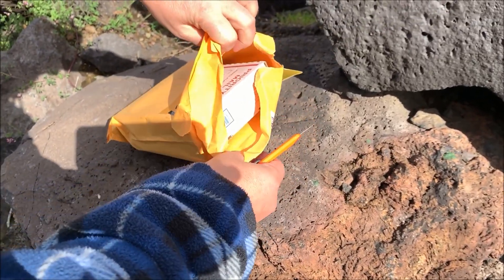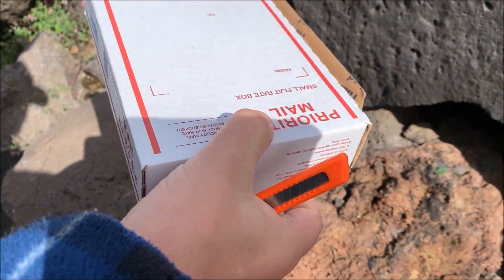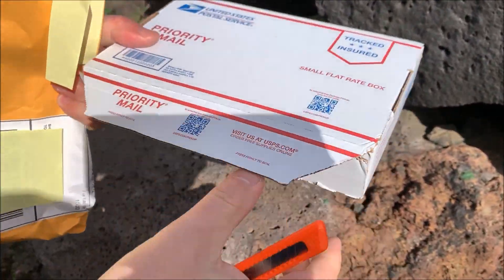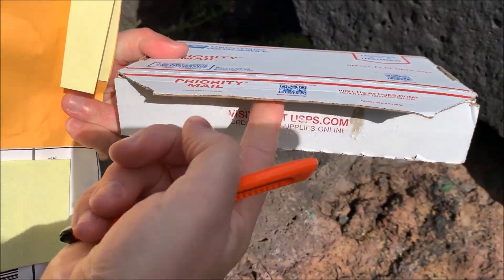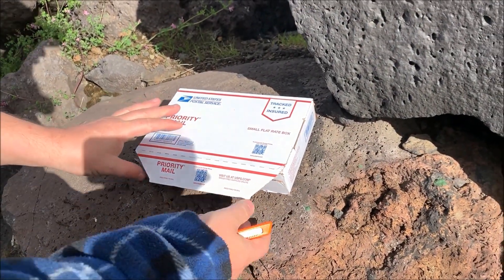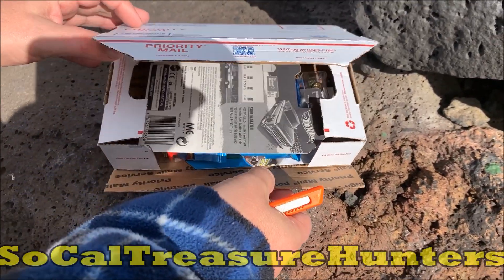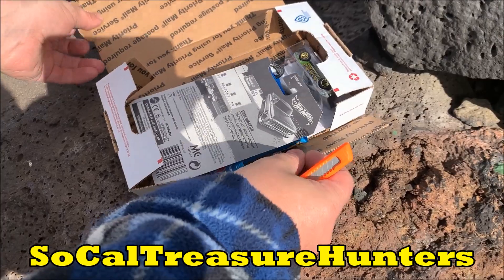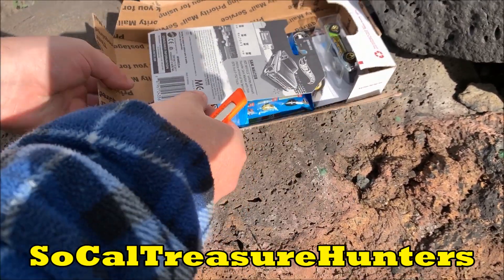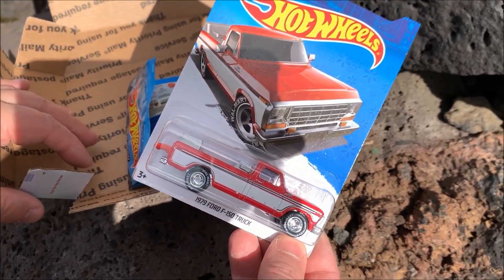Katie and Ricky were very kind and sent us some extra cars along with our prize winnings. This has been opened by US Customs before it got shipped through to us. Ricky and Katie run the channel called SoCal Treasure Hunters.